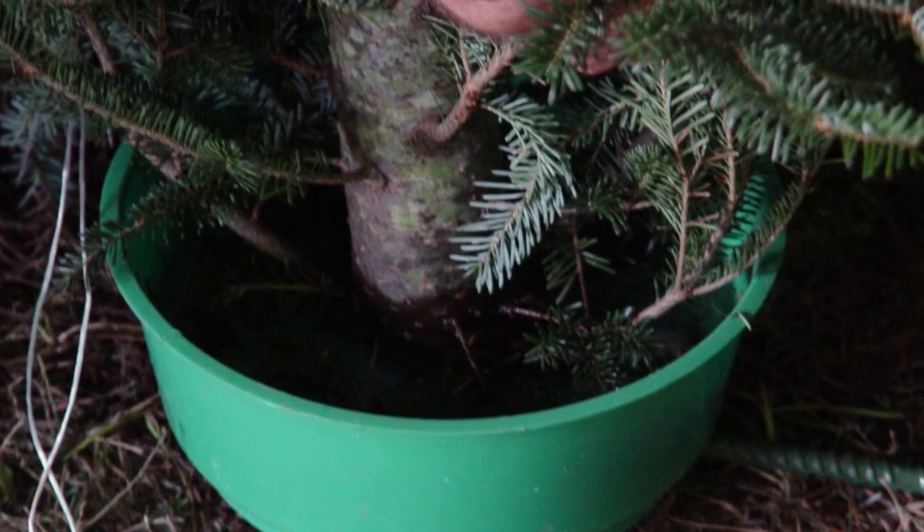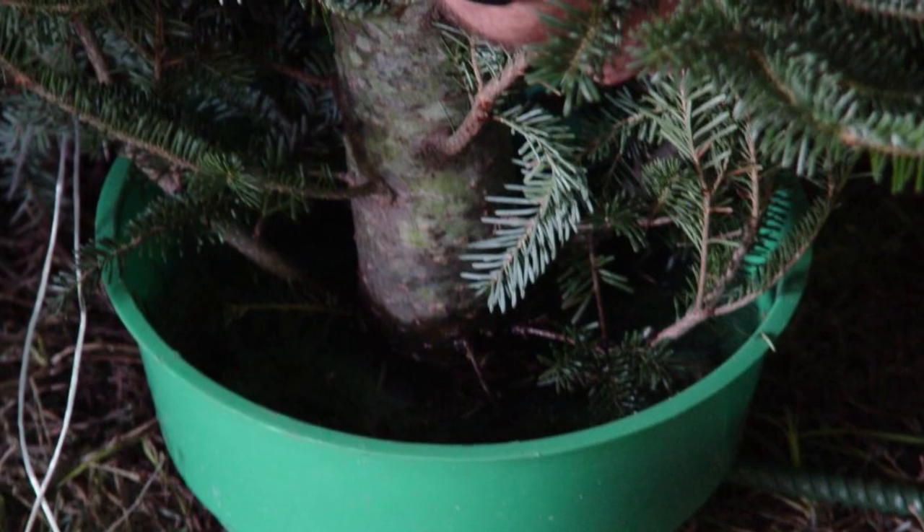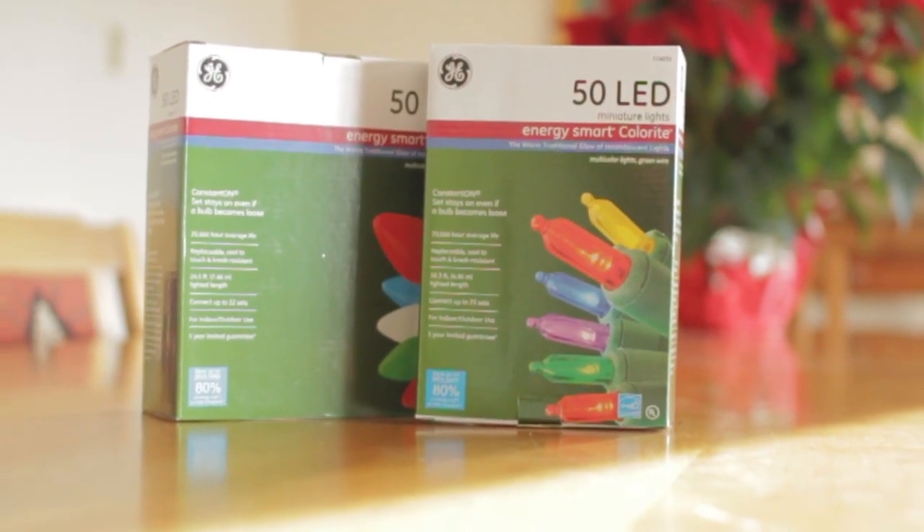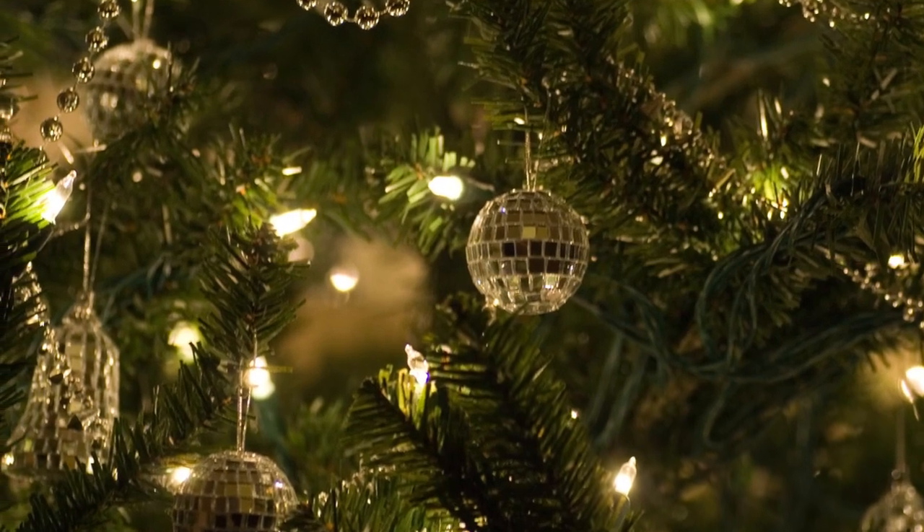Add water to the tree stand and be sure to add water daily. Use lights that have the label of a recognized testing laboratory. Some lights are only for indoor or outdoor use.